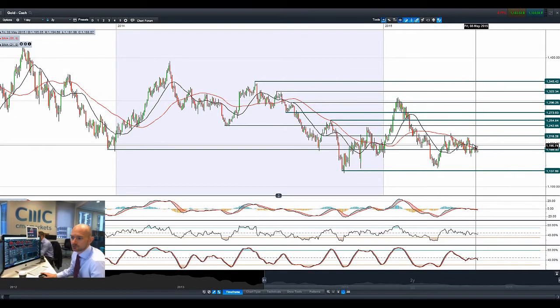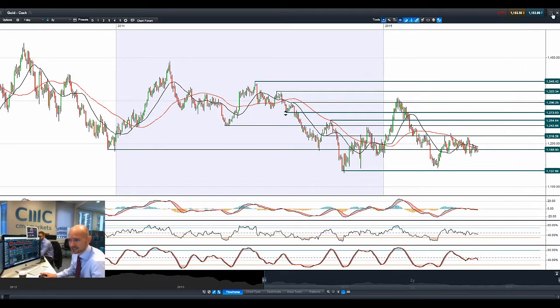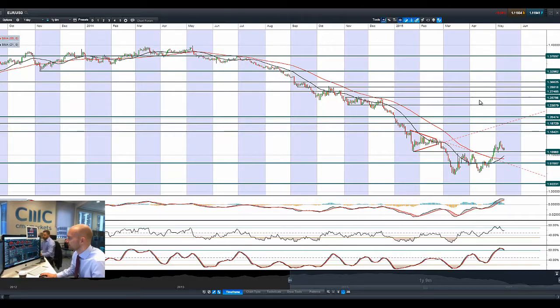Moving on to gold — gold's not really doing a huge amount. Long bearish candles showing downward pressure every day, making lower highs. Today might be no exception, but we're on the wrong side of potential support at 1186.